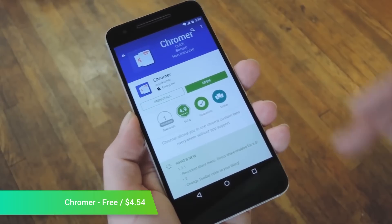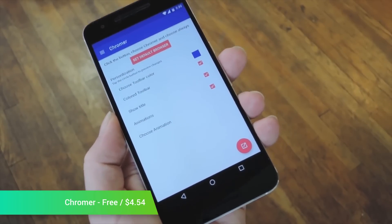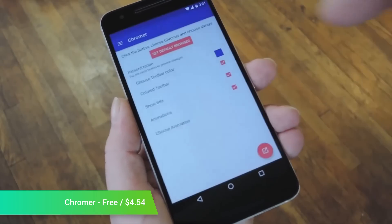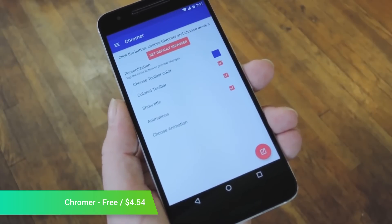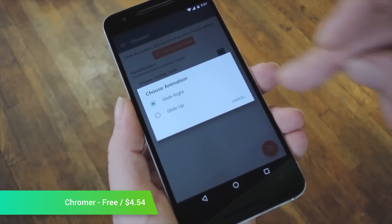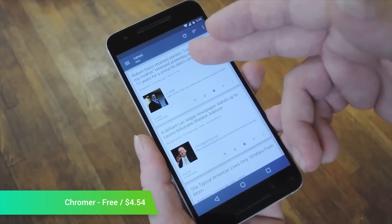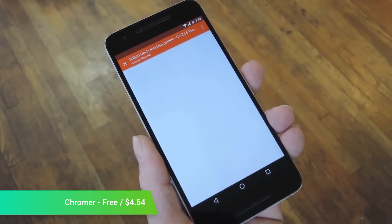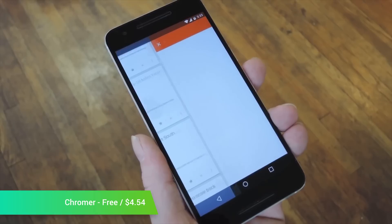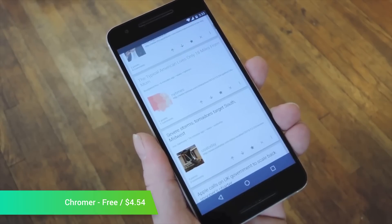One of the biggest announcements at Google I/O was Chrome Custom Tabs — essentially an instance of Google Chrome that opens as an in-app browser. Chromer is an application that essentially gives every single application a Chrome Custom Tab. It works by intercepting links and then opening them up in its own Chrome Custom Tab instance. It's a relatively simple application to use: once you fire it up, you forget about it and it'll just open web pages for you as you go. It also has a Web Heads feature that allows you to load websites in the background and then open them later. You can download it for free or pick up the pro version for $4.54.